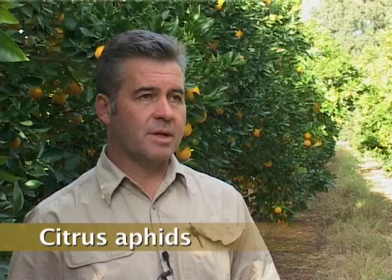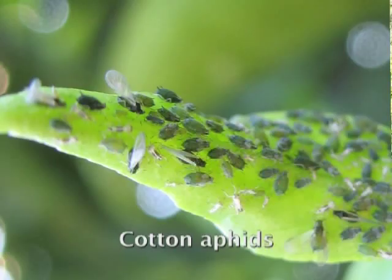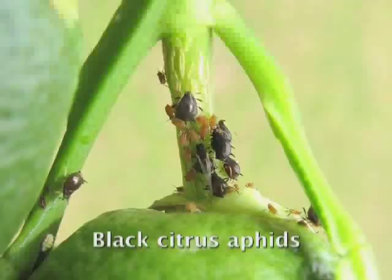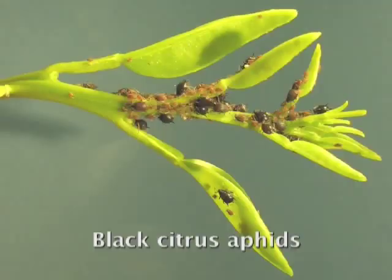Trees can tolerate a low level of aphid infestation, though on non-bearing trees aphids become more important and the trees can tolerate less. The presence of aphids must be recorded. If there is a general increase in aphid infestation level and an unacceptable level of honeydew and sooty mould developing, this must be immediately reported to the farmer. Aphids are vectors of Tristeza disease, particularly the black citrus aphid. Grapefruit are particularly susceptible to citrus Tristeza disease, so if an aphid infestation is detected on grapefruit trees, this must be immediately reported so action can be taken.